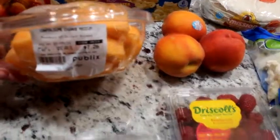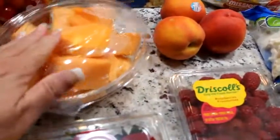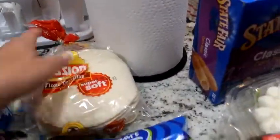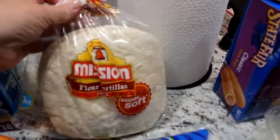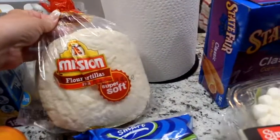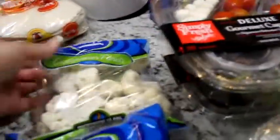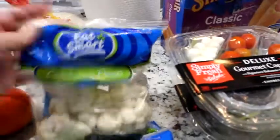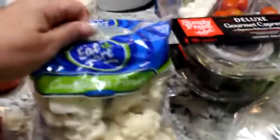I got a container of cut-up cantaloupe — I eat those with my breakfast. Got a few peaches right here. Got a package of flour tortillas because there's just a lot you can do with those. And I got two packages of cauliflower florets — I just eat these raw, I love cauliflower.